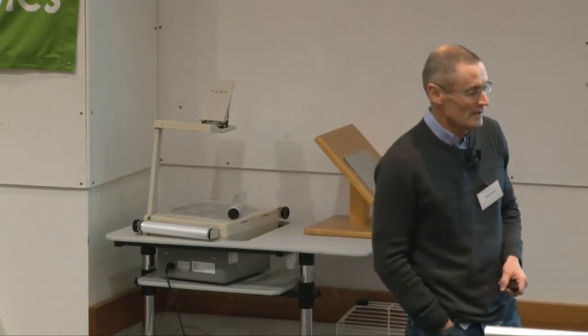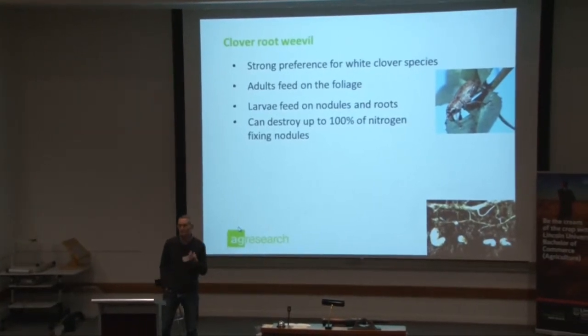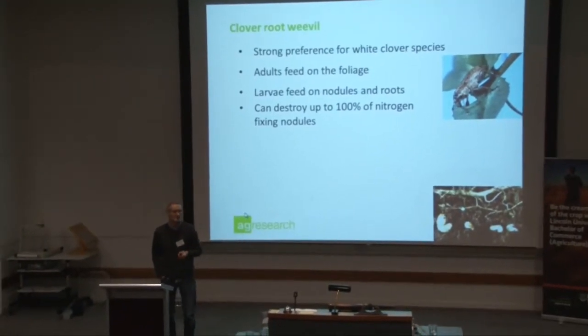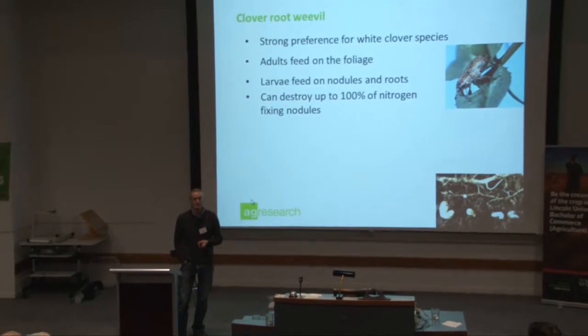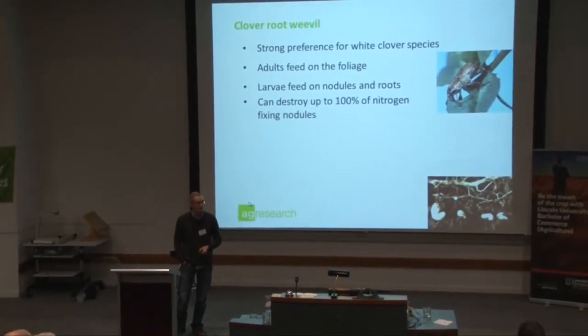Clover root weevil has a real strong preference for white clover, but it will go for red as well. It will actually attack some other clovers, but if you gave it a choice, white comes out first, and then it will also attack red clover. I've seen some of that up around the Lees Valley recently.